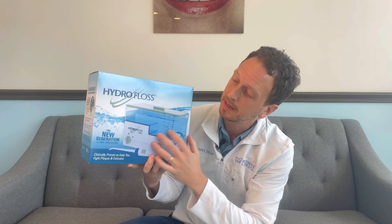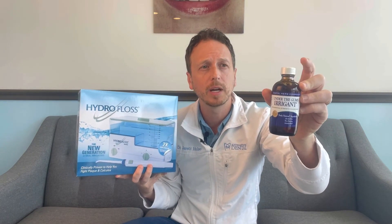After you brush and floss, you're going to use your hydro flosser — it's like a water pick. Sometimes these are advertised as water flossers that replace flossing, but they do not replace regular floss. They're good, which is why we're giving it to you, but it doesn't get down into the gums like we need it to. You have this tank here — fill it up with lukewarm water. Then use this under-the-gum irrigant: take just a capful and pour it into the tank of water, mix it around.